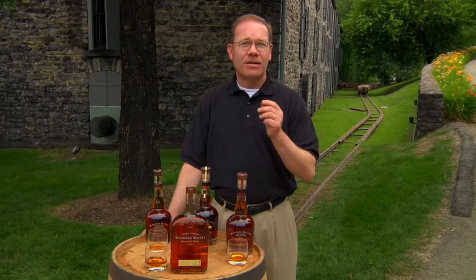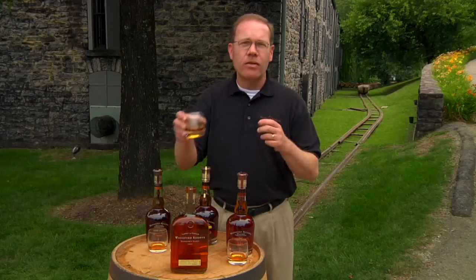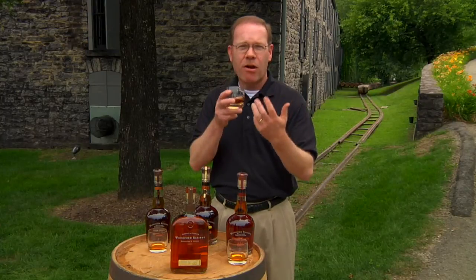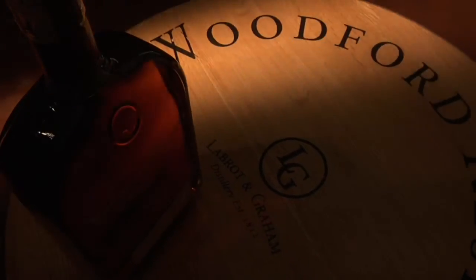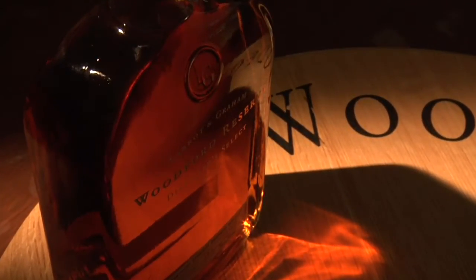And that takes us to last but certainly not least, the area of grain character — that fifth area of flavor. Woodford Reserve exhibits a nice touch, as you would expect, of rye. So when you pick up a glass of Woodford Reserve, on the nose and on the palate, you're going to go around the bourbon flavor wheel — sweet aromatics, spice, fruit, wood, and grain — time and time again. That's what a complex, balanced whiskey should give you: not too much of anything, but a lot of everything.